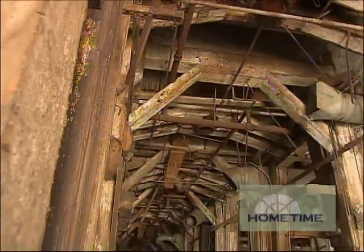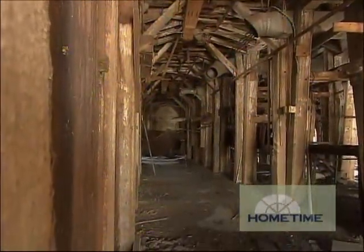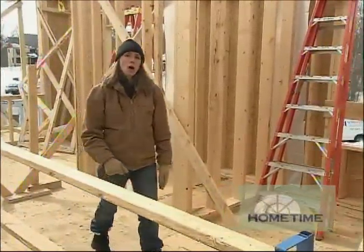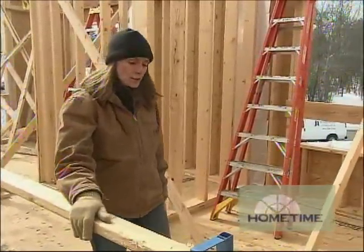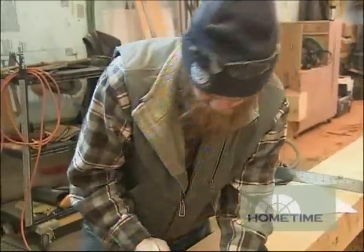We thought some of the timbers we saw there would be perfect for the decorative trusses being planned for the great room here. We've been working with timber framer Ben Miller on plans for those, and we're going to need them before we start setting trusses over the great room. So Dean took a trip to Alexandria, Minnesota to see how those are coming along.